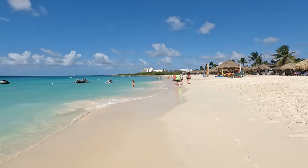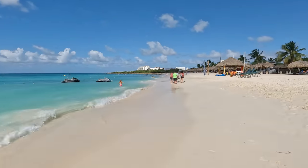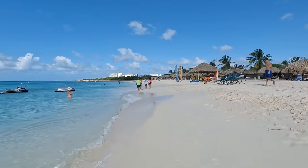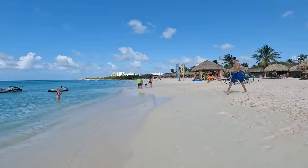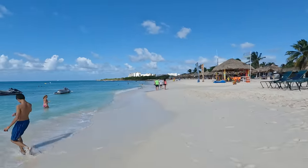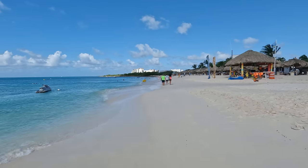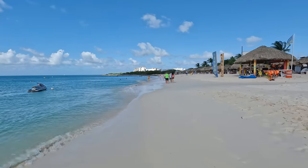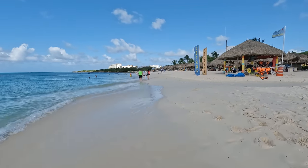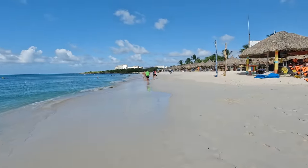If you want to rent wave runners or do any type of water sports, you would have to look for one of these huts. There's parasailing, jet ski, wave runners — a lot of fun, but always be careful. I assume they have a minimum age for renting them.